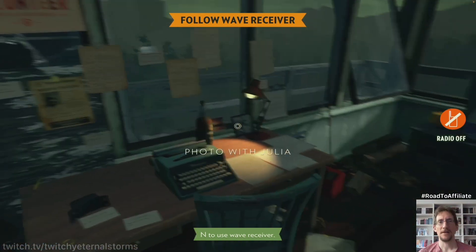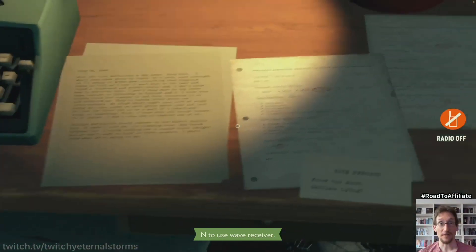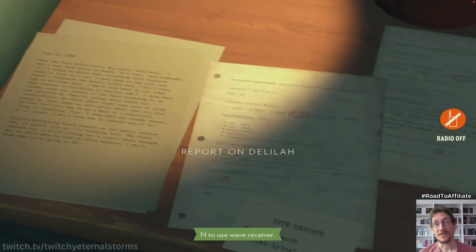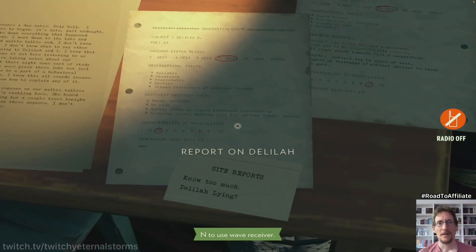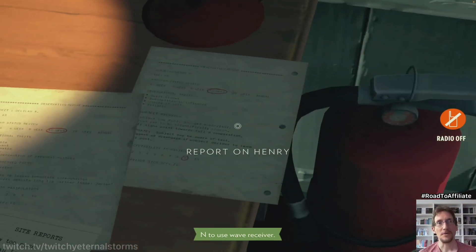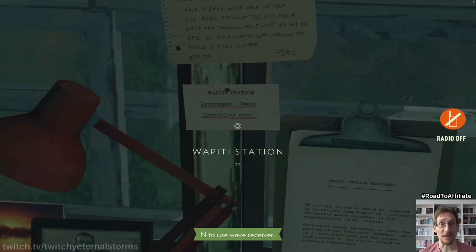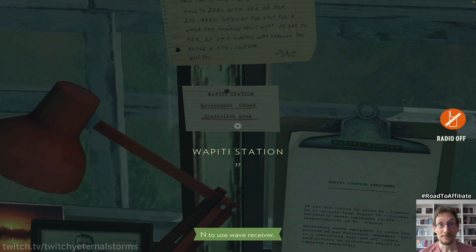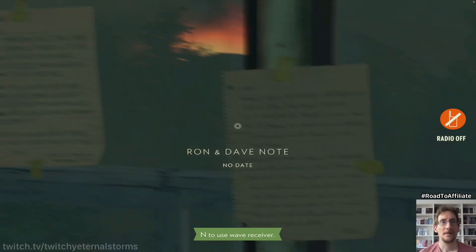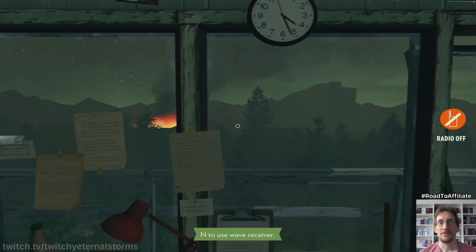Let's take a look here — more observations from our cell. Nope, it's still the same thing. Site reports — Delilah lying. Report on Henry. Okay, this is all the stuff we've been collecting throughout the game. Government-owned control area. Fire's still going.